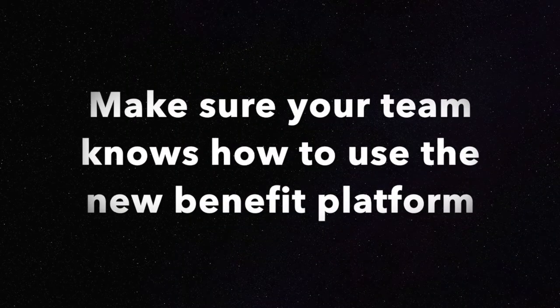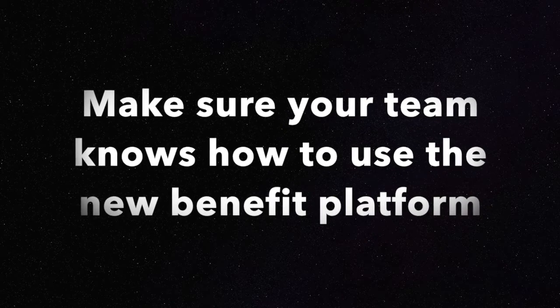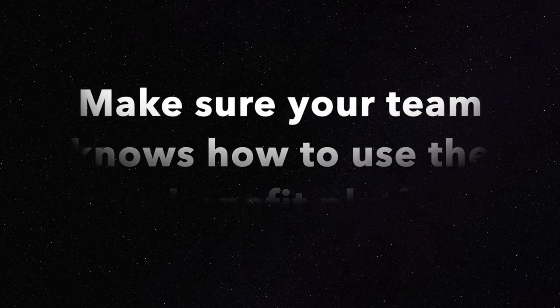And finally, the user support systems. All health insurance carriers have different platforms to access their information — whether it's the benefits, the ID cards, or the claim history — via app, online, or phone. Make sure that your team knows how to access the new resources and contacts so they can get the most benefit from the plan provided by you.